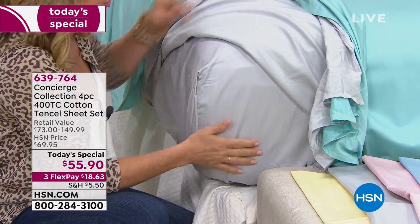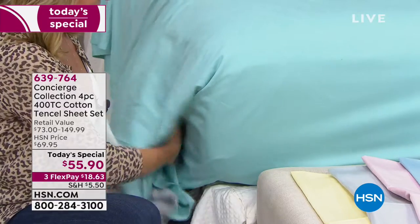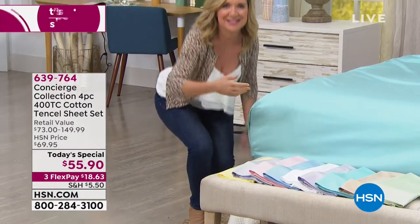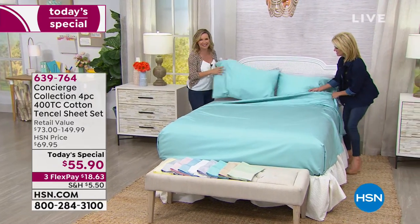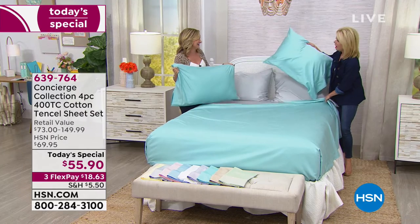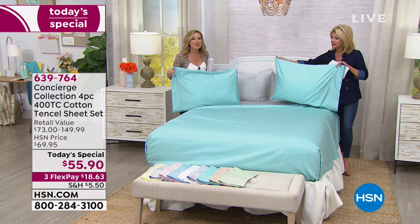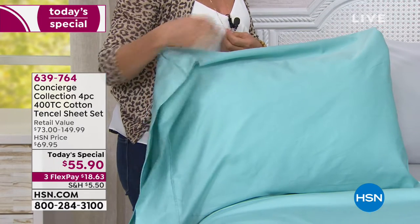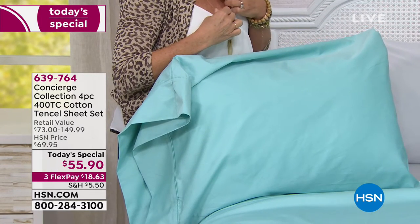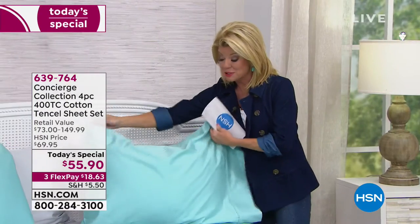Beautiful drape on the top sheet. These are easy to care for — they're not going to be high maintenance and you'll love the way they launder. The pillowcases — we even oversized these. They're actually an inch longer and an inch wider, so no more struggling to get that pillow in. And speaking of pillows, our number one selling pillow, MyPillow, is going to be coming up — that's something that's been super popular.